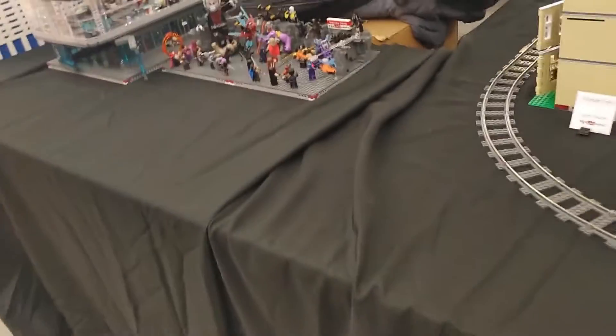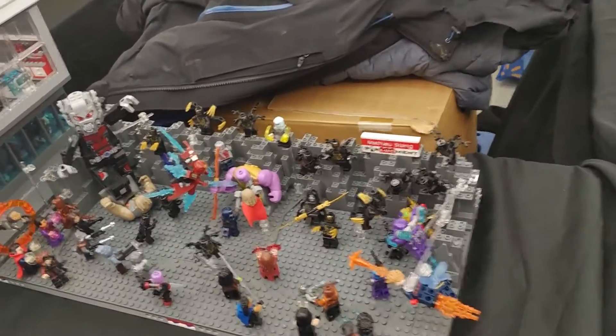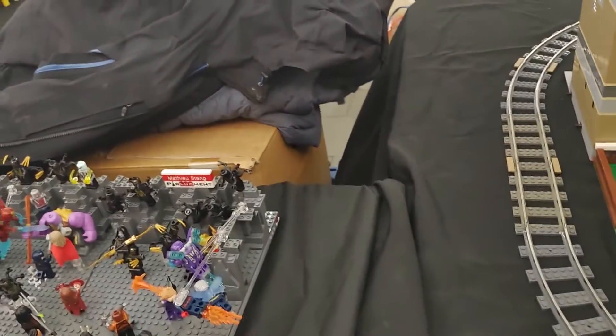Marvel characters over there. There's the Hulk, Iron Man — all in Lego. I would guess that's Ant-Man — Giant Ant-Man. It's just the whole fun of these guys.